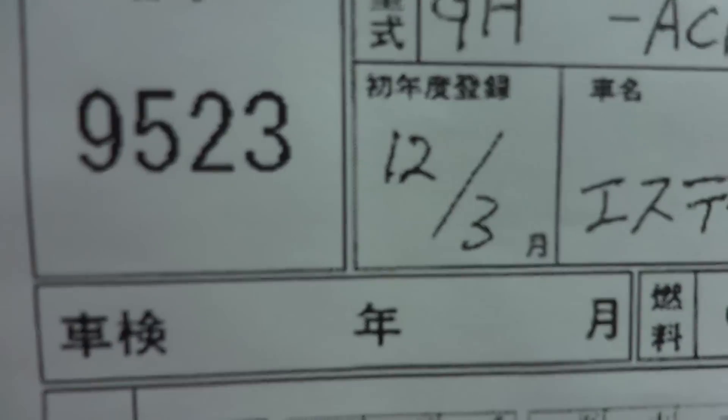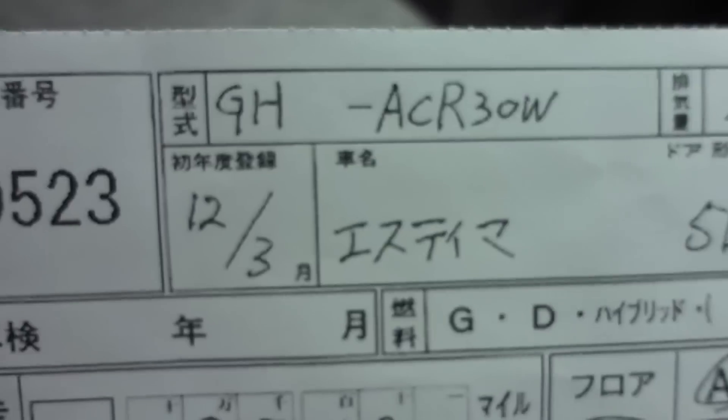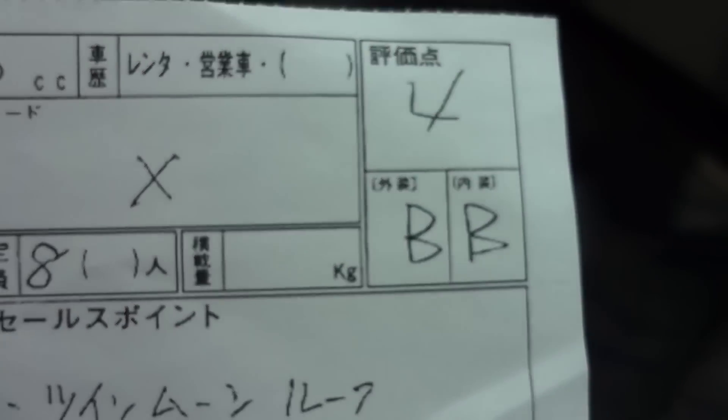There's the chassis number there. There's the year, March 2000. There's the auction grade four BB.